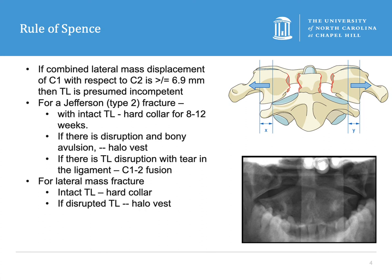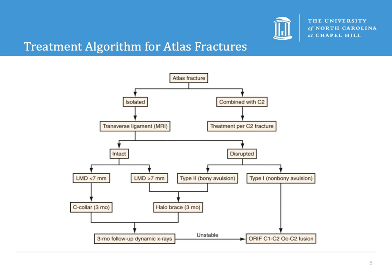For lateral mass fractures, if the transverse ligament is intact you can put them in a collar as well, but if the ligament is disrupted those patients will need to be put in a halo vest. We talked specifically about what a halo vest looks like in the previous lecture.